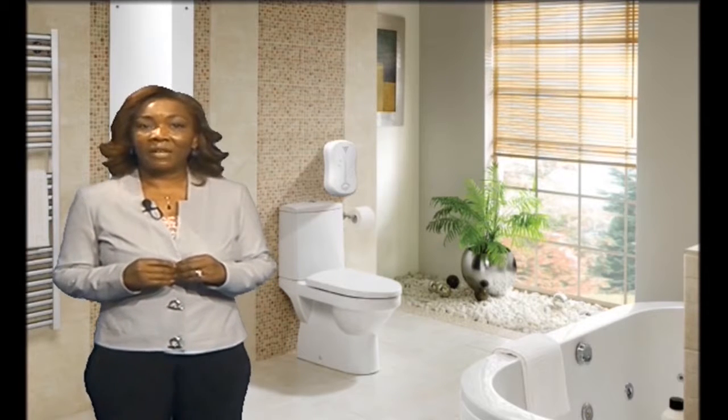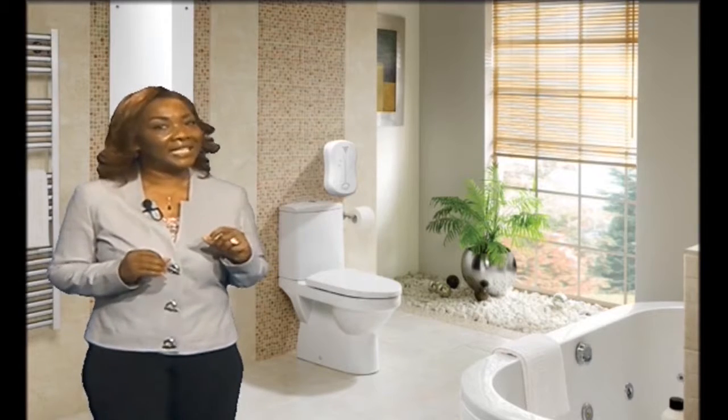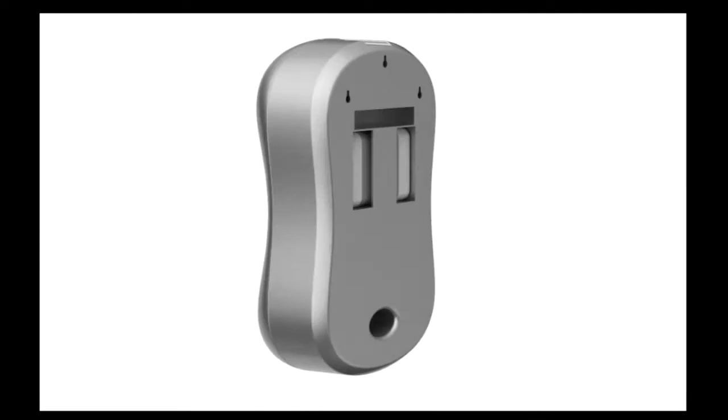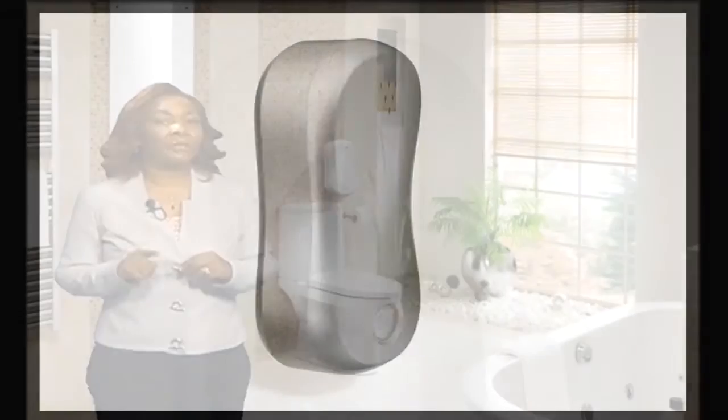Next, SodaScrete developed a deluxe dispenser, also for the home, that is elegant, unobtrusive, and convenient. The deluxe dispenser easily affixes above the toilet tissue roll for ease of use and convenience.